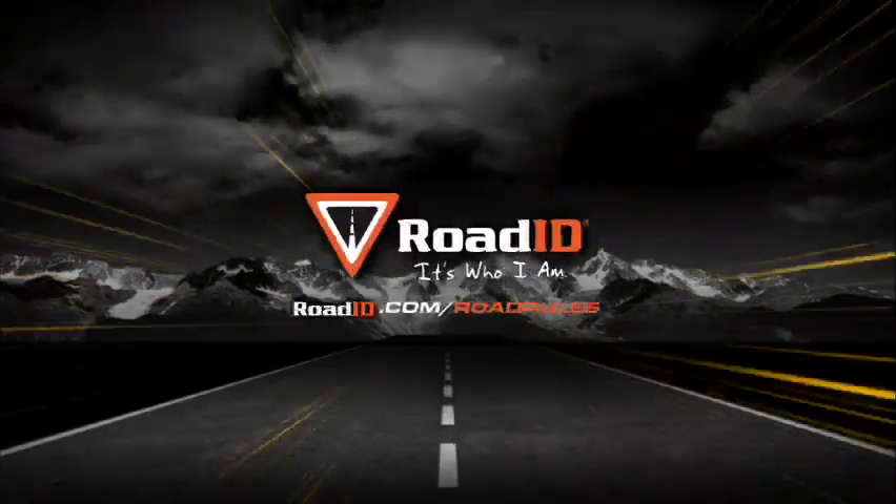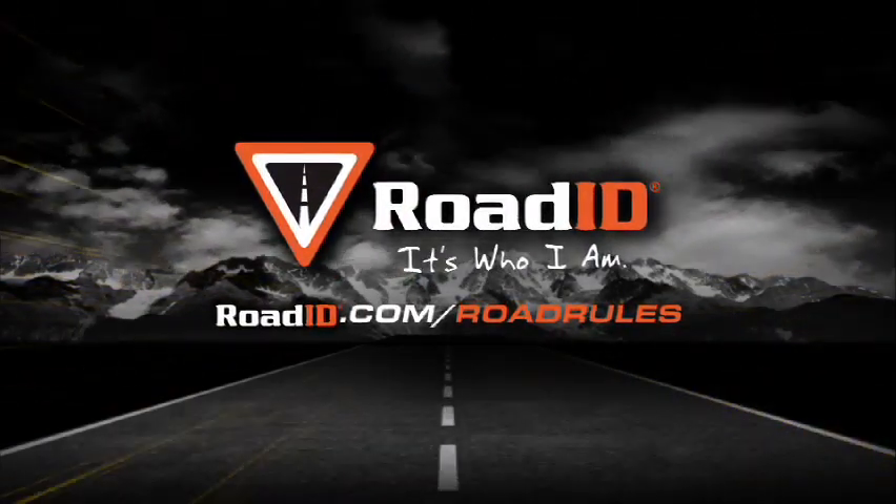For more info and tips on how to keep yourself and others safe, head on over to roadid.com/road-rule.